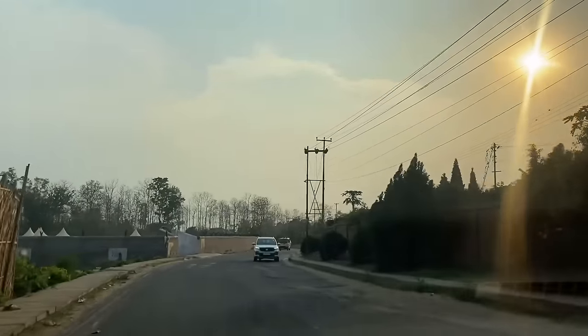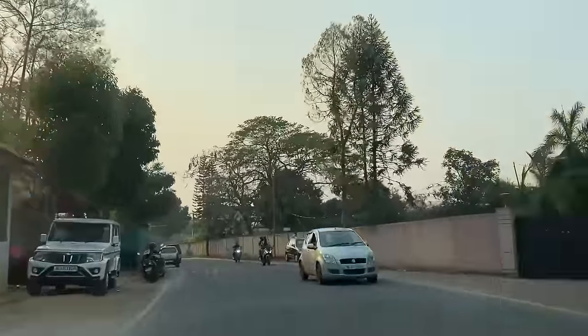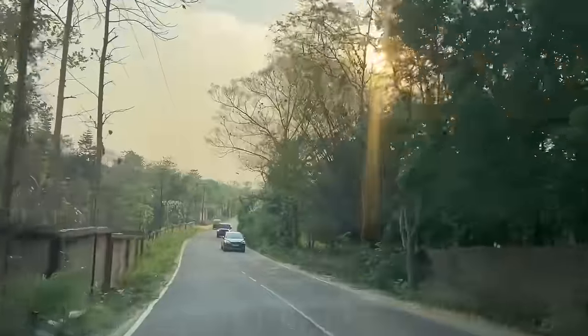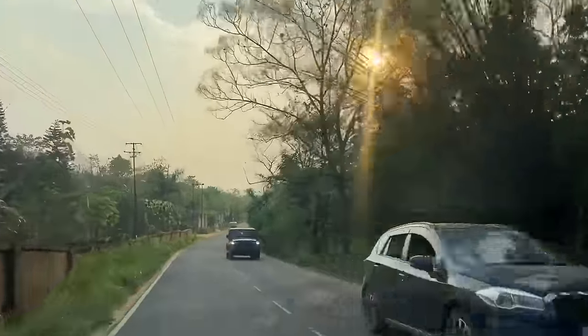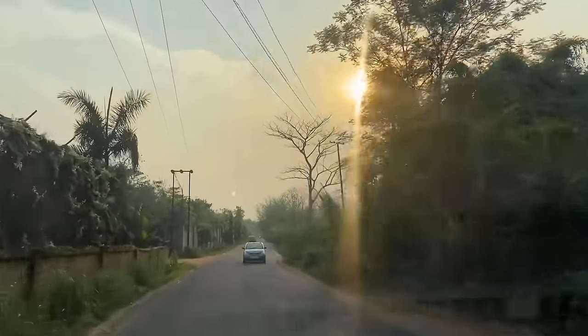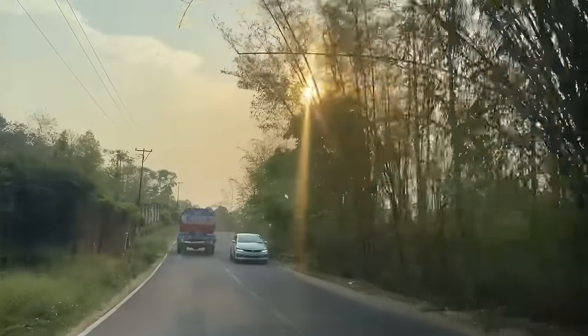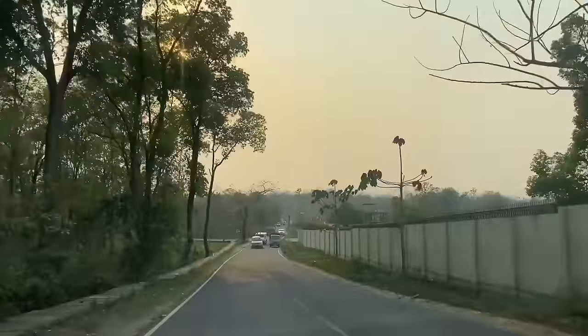So the road is very good guys. Looks like all these people have gone to the sunflower field and they're returning back. Love the sunset. Look at this guys - oh my goodness, so beautiful isn't it. Such a beautiful view. So nice.